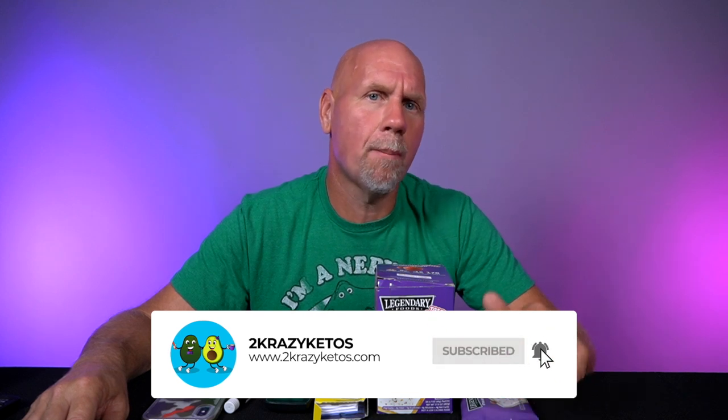That's where you're going to find all of our different recipes. We upload at least five new videos every single week, so make sure you subscribe to our channel and hit that little bell button so you're notified every time we upload a new video. Recently, Legendary Foods came out with these tasty pastries, and these things are delicious.